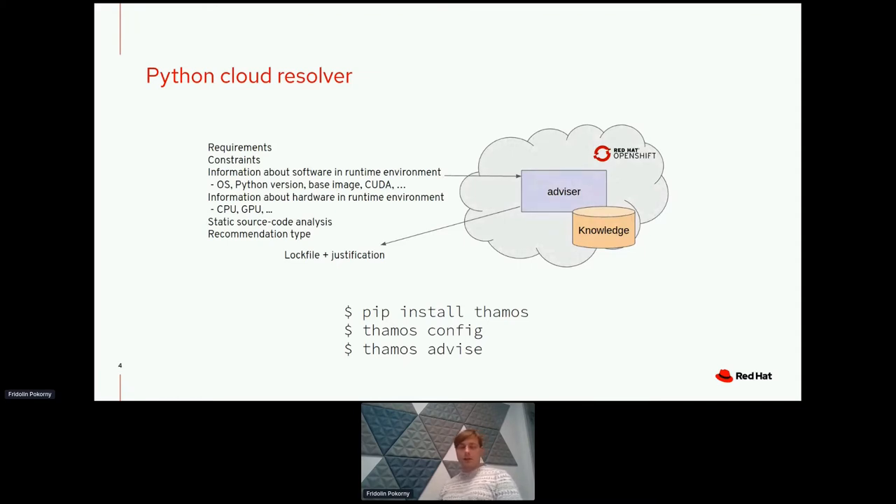Once you have TAMOS in your environment, TAMOS can generate a configuration file that is subsequently used in the cloud resolver. If you want to give Thoth a try, you simply issue 'pip install tamos', then 'tamos config' to generate a configuration file, and then 'tamos advice', which takes the configuration file together with your application's requirements and sends them to the cloud resolver.